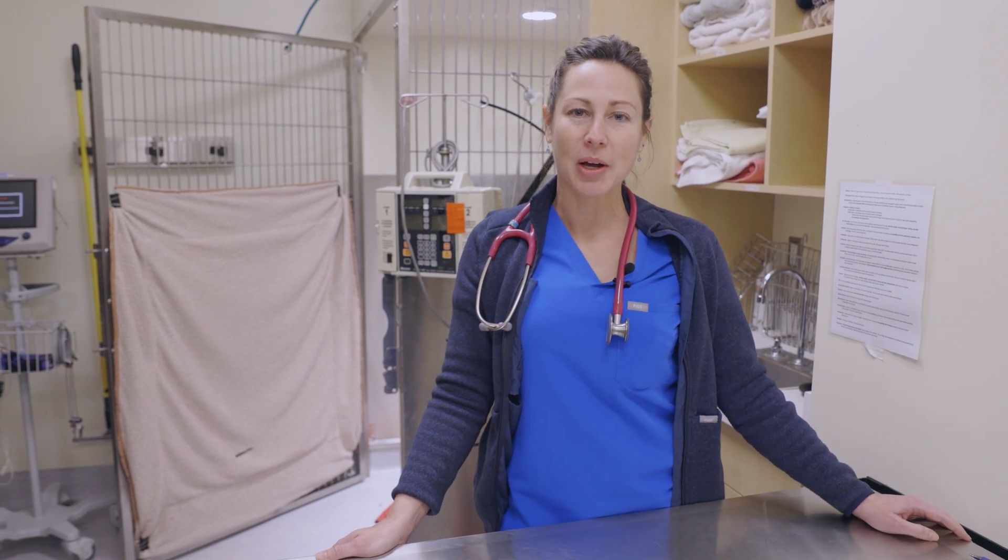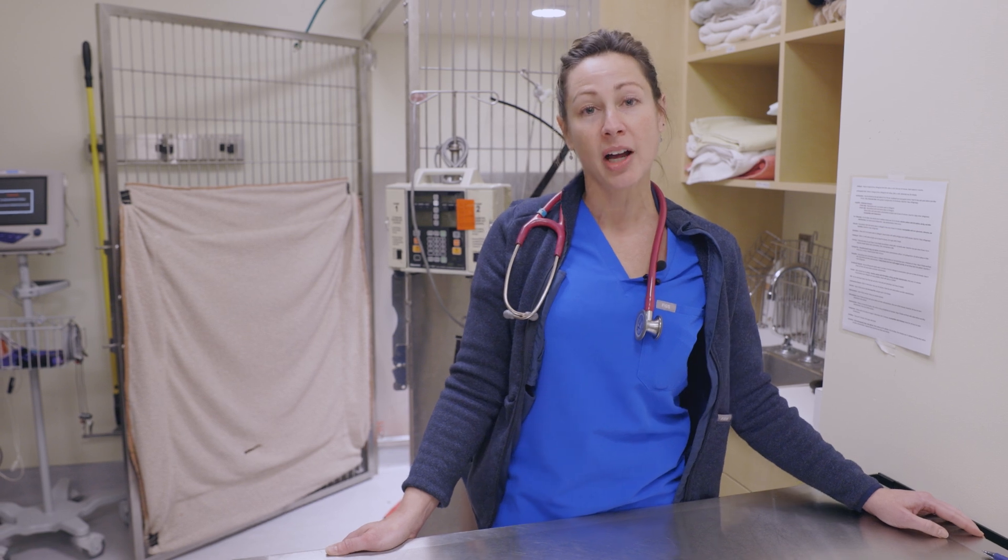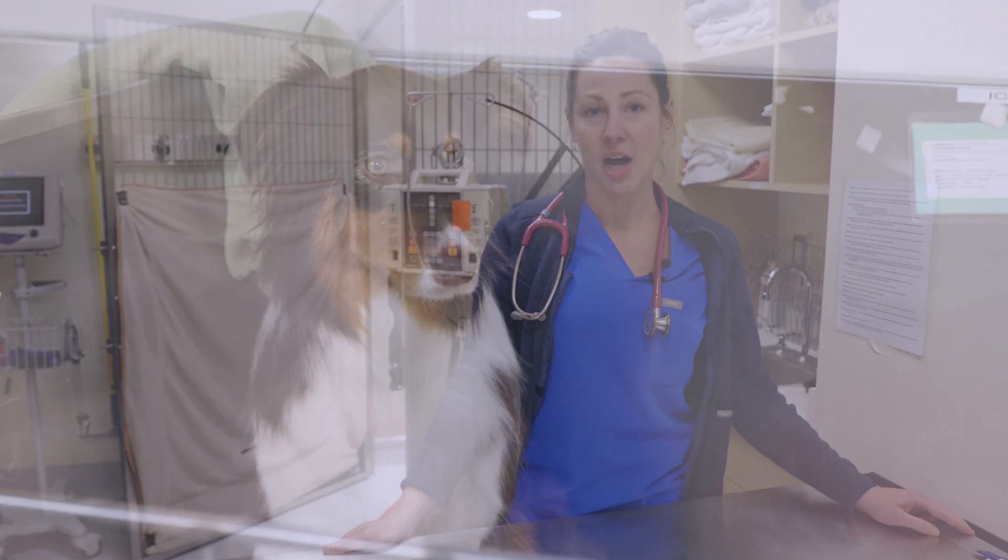Hi, I'm Sarah Gradilla. I'm one of the critical care specialists here at Dove Lewis, and I'm here to talk about an interesting case that we had in our hospital last week of a dog that ingested some sort of neurotoxin.